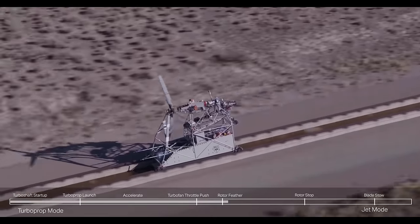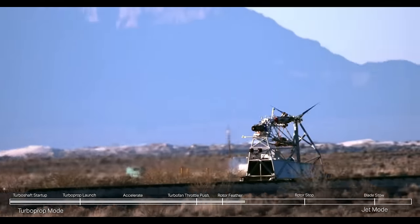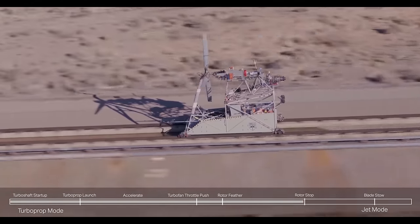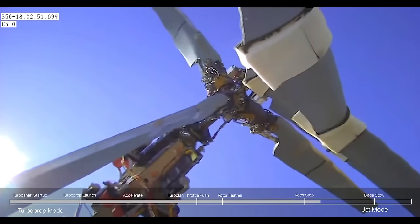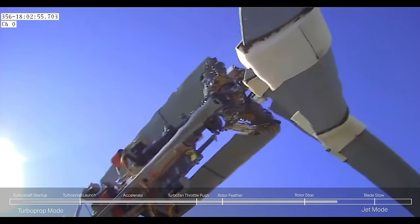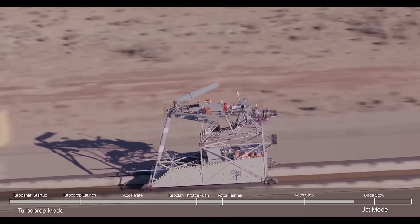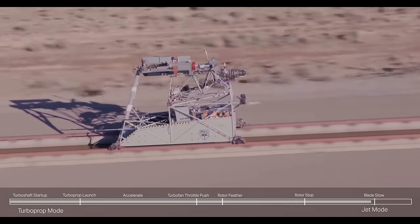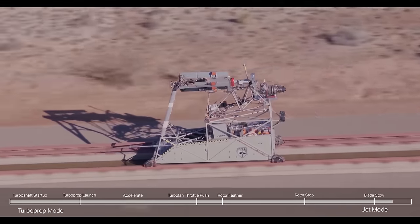Folding rotor blades are integral to the STOFL concept Bell is exploring with partner Sierra Nevada Corporation for DARPA's SPRINT — Speed and Runway Independent Technologies — program. Undertaken in cooperation with U.S. Special Operations Command, SPRINT aims to build aircraft that combine runway-independent VTOL capability with levels of speed, altitude, and range that surpass existing helicopter and tilt-rotor designs.